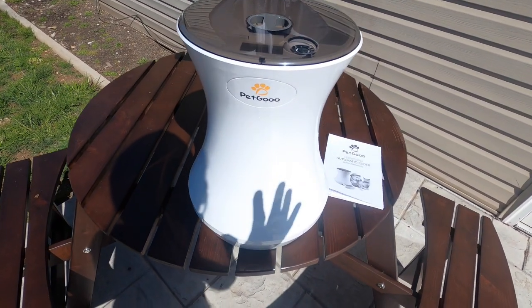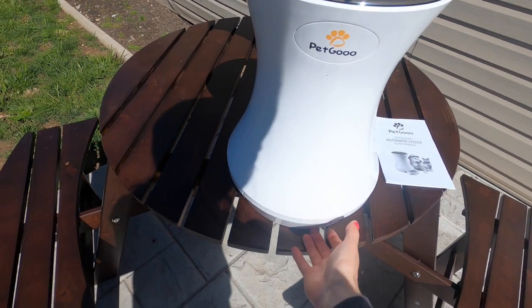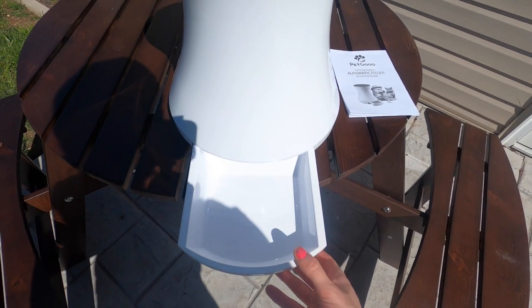Hey you guys, so this is an automatic pet feeder and I wanted to show you guys, this is so neat. I want to show you why I love this because it has a tray that you're going to just slide out like this. So the tray slides right out, and the food's going to drop right down here.